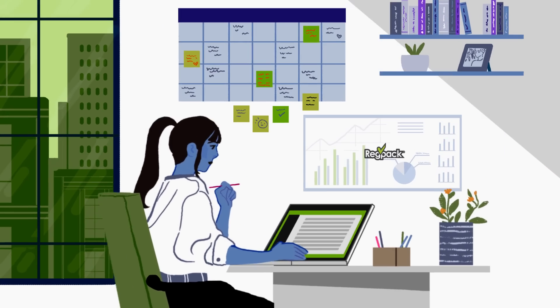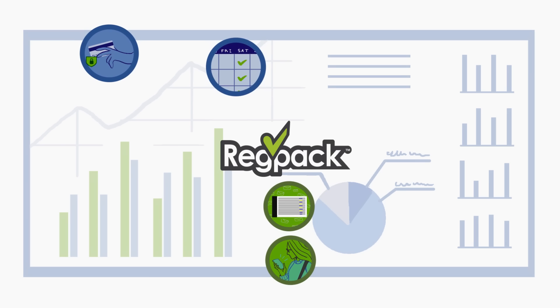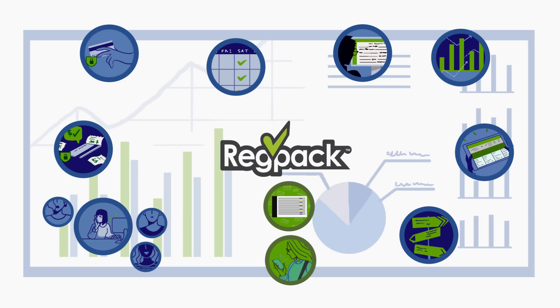RegPack does everything you need to manage your programs and events online, including secure online payments, custom payment plans, automatic billing, group registration, customizable forms, real-time analytics, custom reporting, conditional logic engine, and more.